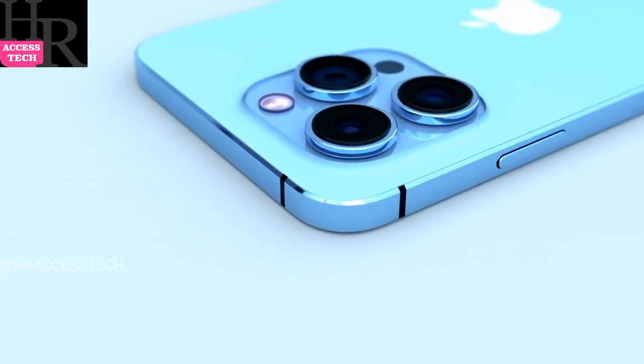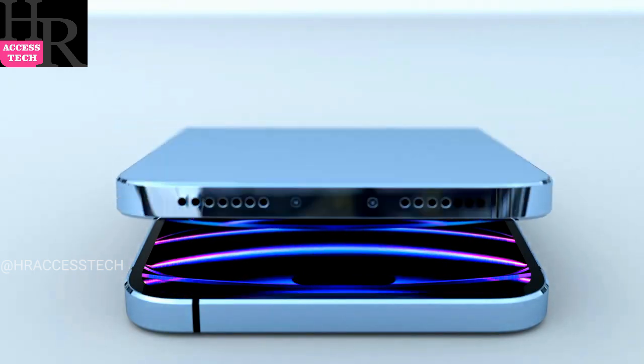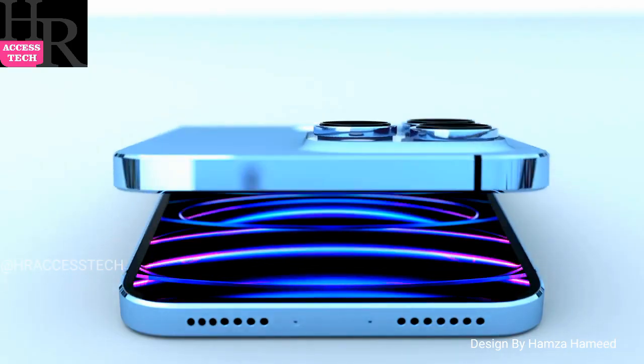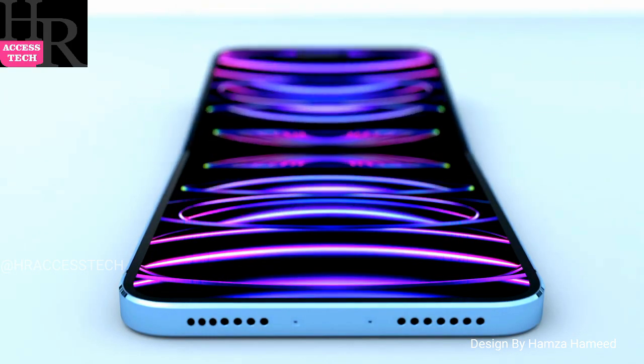Basic info: Brand — Apple. Model — iPhone 15 Flip. Category — Smartphone. Launch announcement — September 2023. Launch date — upcoming. Network connection type — GSM, CDMA, HSPA.